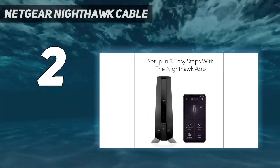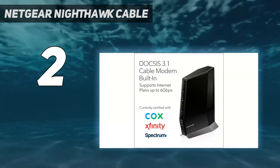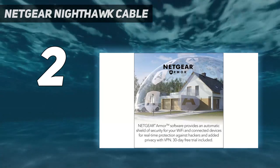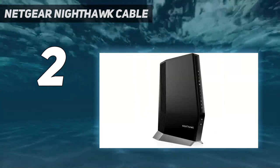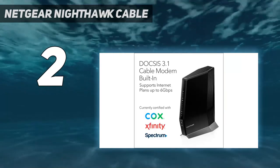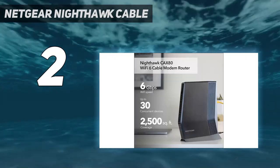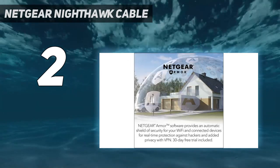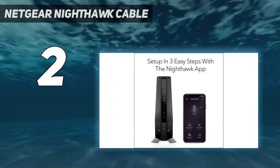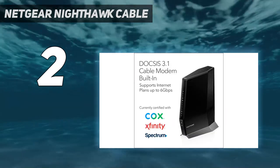We'd recommend double-checking compatibility with your provider just to be sure. This is a DOCSIS 3.1 modem with 32x8 channel bonding, so you should be able to get faster downstream and upstream speeds and low latency. The modem-router device supports speeds of up to 6 gigabits per second, making it suitable for high-speed plans. The router can cover up to 2,500 square feet and keep up to 30 devices connected. For wired connectivity, it features 4 gigabit ethernet LAN ports, one 2.5 multi-gig LAN port, and one USB 3.0 port.